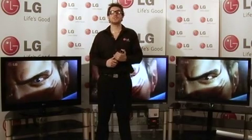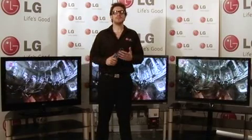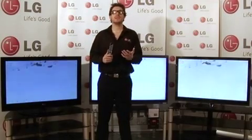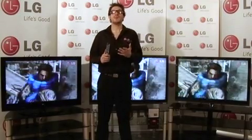LG TVs have many technologies to help reduce power consumption and save you money off your electricity bills. Over 80% of LG TVs have been certified by the Energy Saving Trust. LG TVs with intelligent sensor automatically adjust to the environment, saving up to 69% of power consumption.